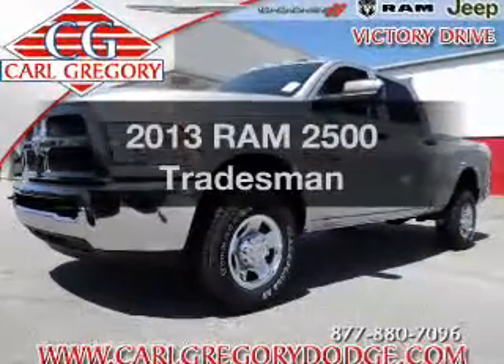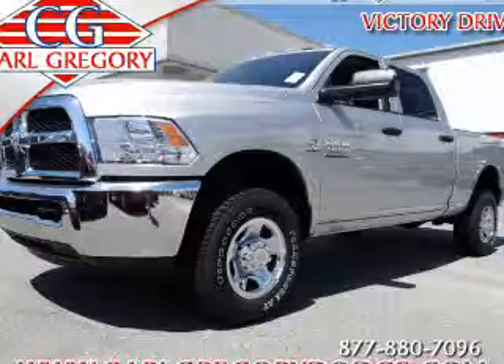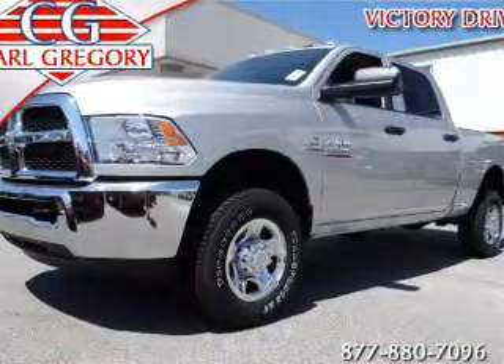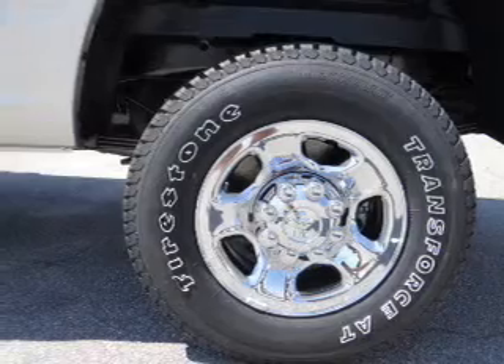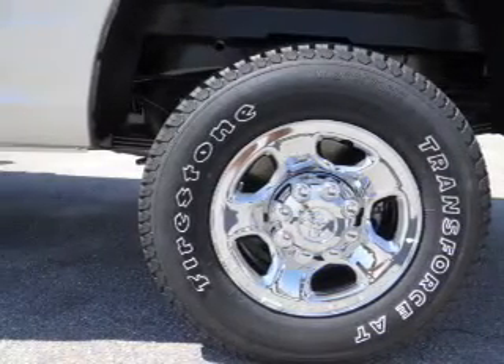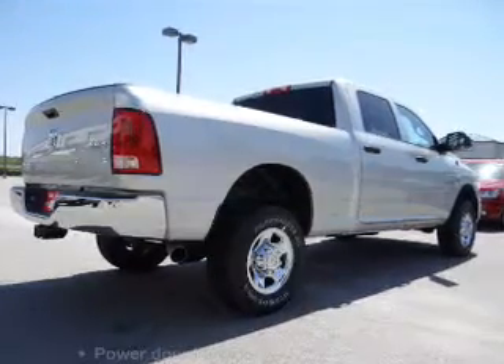If you're looking for an automobile with great attributes, look no further. With a reliable six-cylinder engine, the powertrain includes four-wheel drive that responds smoothly to its automatic transmission. Anti-lock brakes help you bring your vehicle to a safe stop. Power and reliability are a great combination. This vehicle has both.